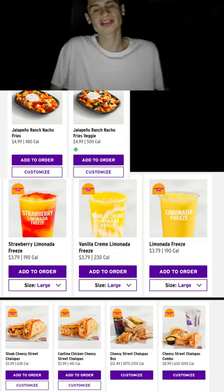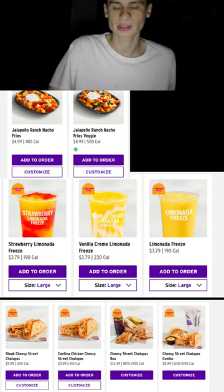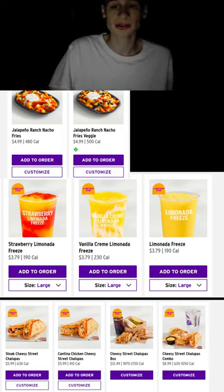Hey TikTokers, Instagramers, whoever likes making food reviews — you have a ton of content if you get all three drinks. See you next time; our next experience will be in a couple months, so I'll probably make a video when it drops.